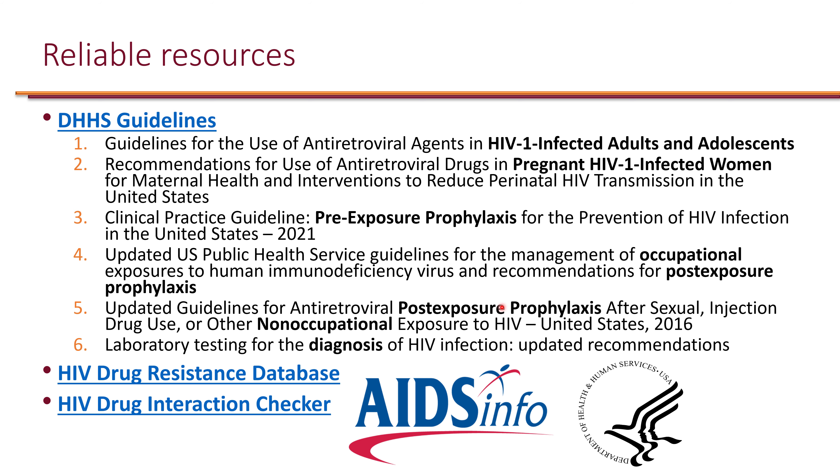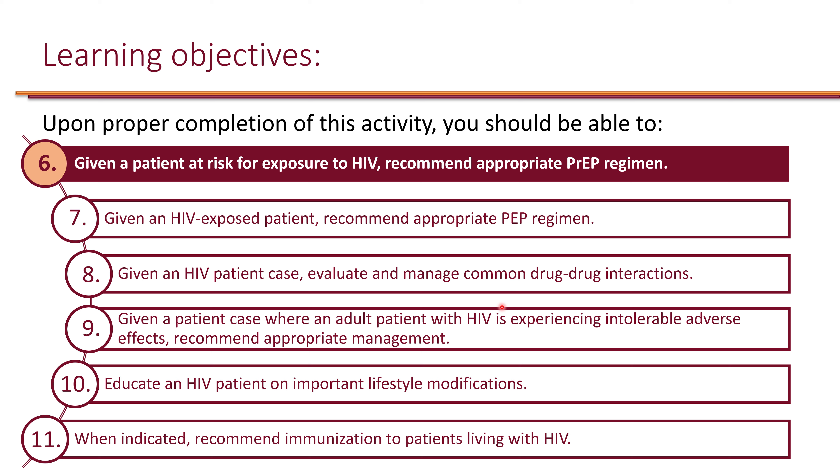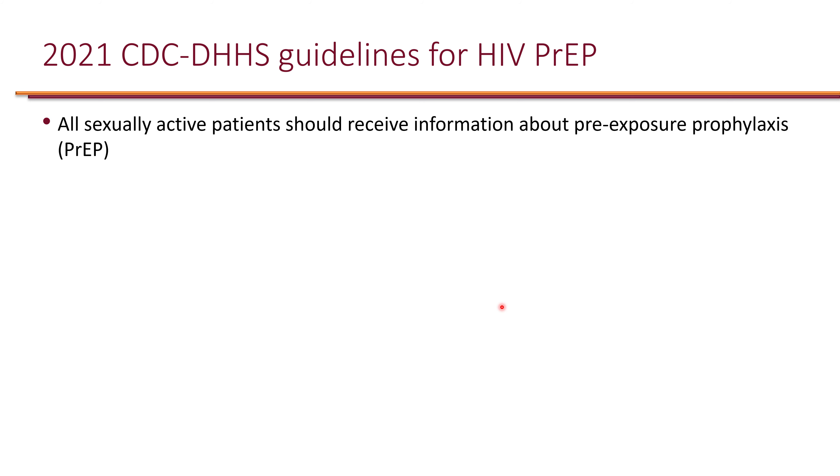We will only cover one of them in this course. The next learning objective is: given a patient at risk for exposure to HIV, recommend an appropriate PrEP regimen. The 2021 guidelines for PrEP recommend that all sexually active patients should receive information about pre-exposure prophylaxis, or PrEP.